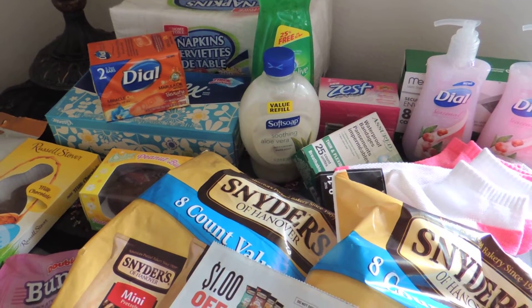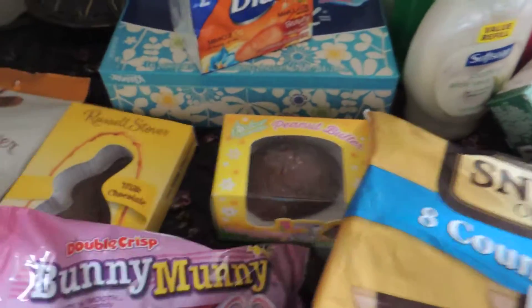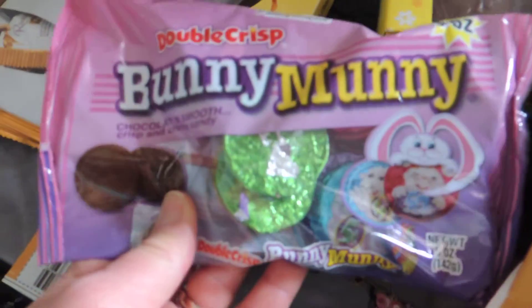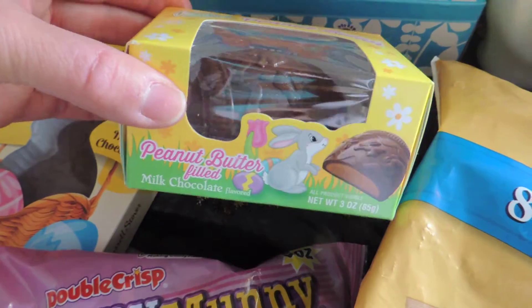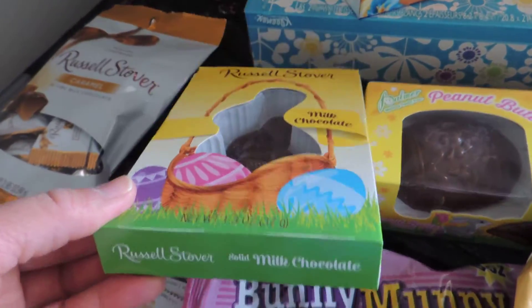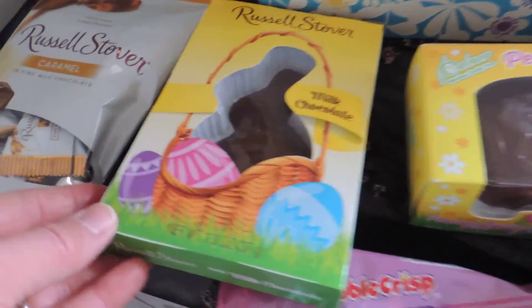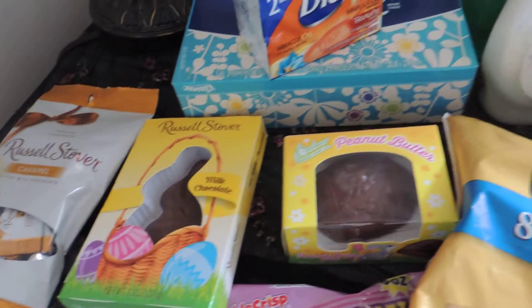I wanted to look for some Easter goodies so I found some Easter treats. I found a cute little bag of Easter candy, chocolate covered peanut butter Easter eggs, and an Easter Bunny. This guy is solid chocolate by the same brand. I also picked up some little treats for myself.